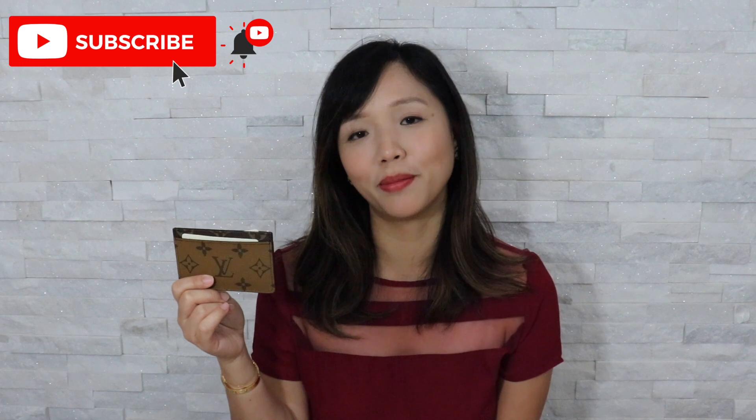I always wanted to try the card holder from Louis Vuitton because I got my husband one and he does not baby it at all — he throws it in the lunch box, throws it in the car — but the quality still looks very nice. I can't wait to use this. I'm actually thinking of getting another one for a giveaway when I reach a certain subscriber count, so if you're watching and enjoying this, please subscribe to my channel.